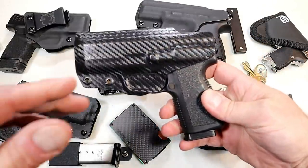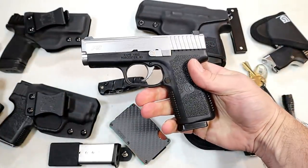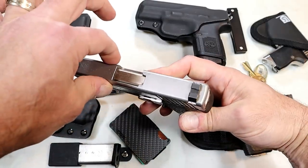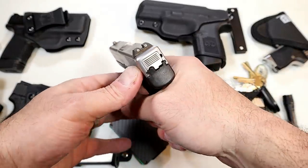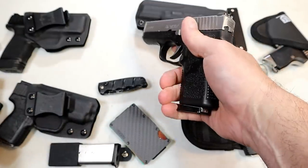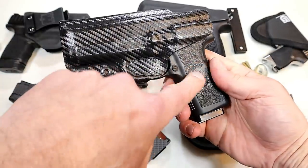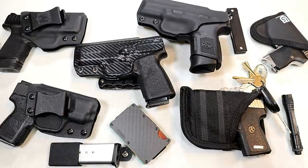My primary carry has not changed. It's a Kahr P9. I love this gun — it's always been accurate and reliable for me. It carries so well, very thin, with a three and a half inch barrel and night sights. I do think it's important to have night sights on a carry gun, especially for the primary carry. This has been very good for me and I see no reason to change that.